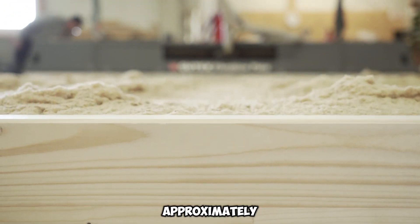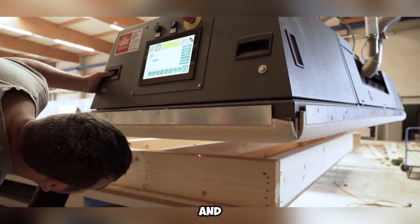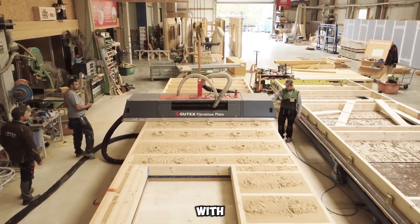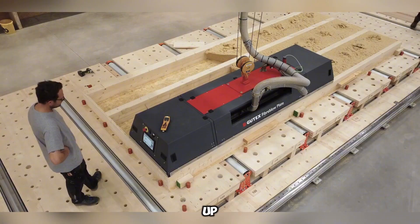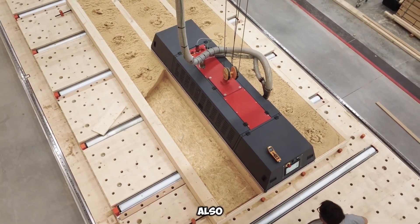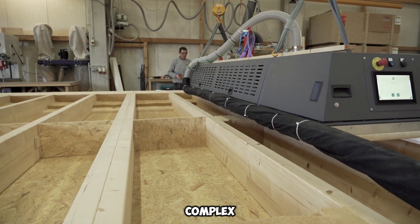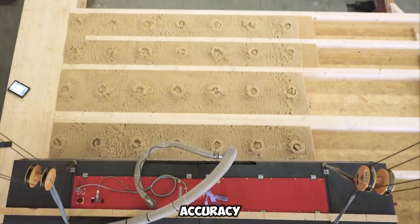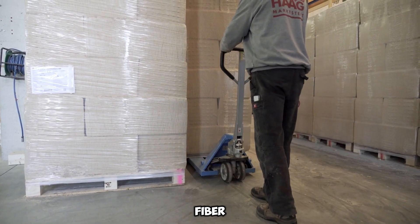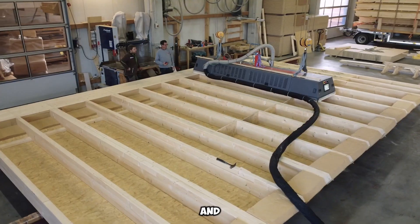It utilizes approximately 38 kg of insulation material per cubic meter, optimizing coverage and performance. One of its key strengths is its impressive speed, with a single unit capable of processing up to 12,200 kg of insulation per hour. Specialized nozzles guarantee that even complex or irregularly shaped sections are filled with high accuracy. The insulation material, known as thermofiber, is derived from spruce and fir wood, offering an eco-friendly and sustainable solution.